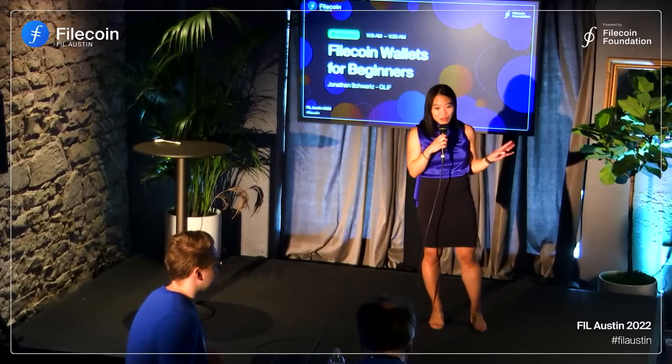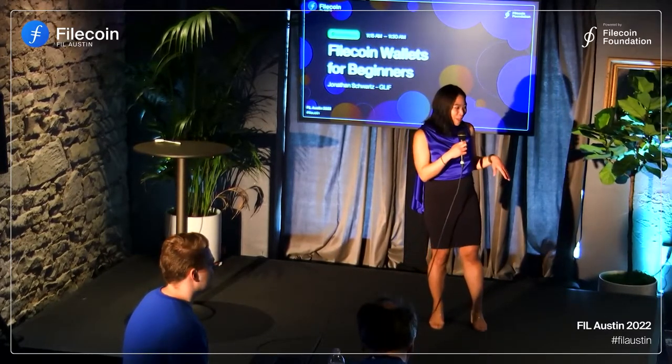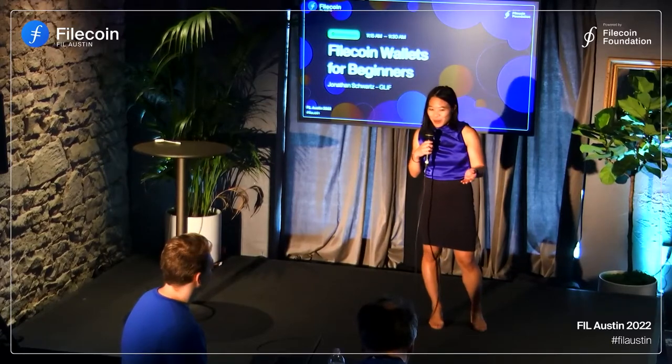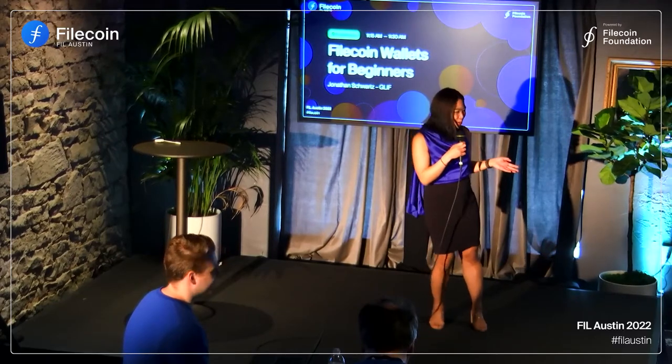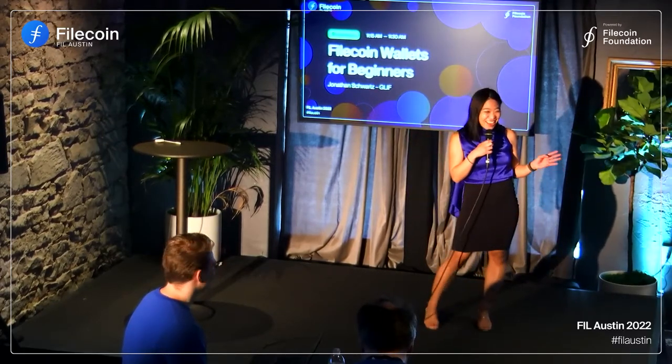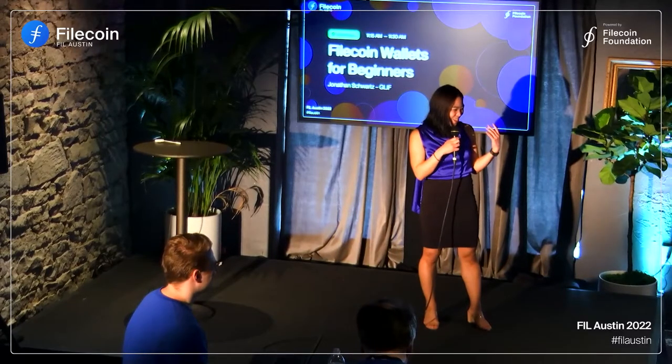So we're going to give him a little bit of time. Jonathan is based in New York, living in Brooklyn. If you are based in New York and would like to find additional time with him, he will probably be at NFT New York City or some of the other events in New York. So we're going to give Jonathan a few minutes to walk up here — he's now mic'd up.